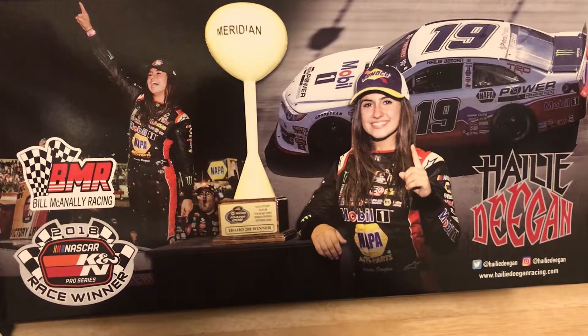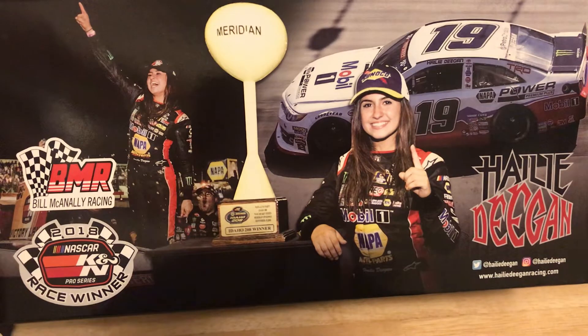Hey guys, Timmy and J24TJ coming back with another diecast review, and boy do we have a special diecast to review today. We're going to take a look at Haley Deegan's Mobile One Nappa Power Premium Plus Toyota Camry from her first victory at the Meridian Speedway in the NASCAR K&N Pro Series.